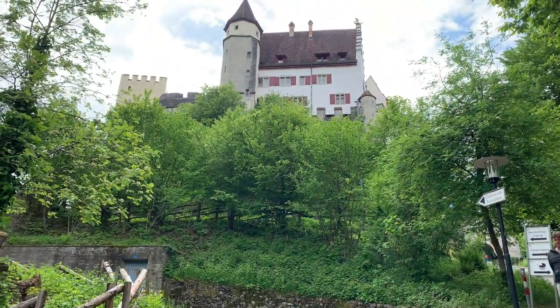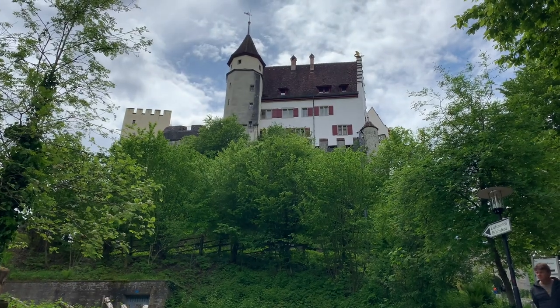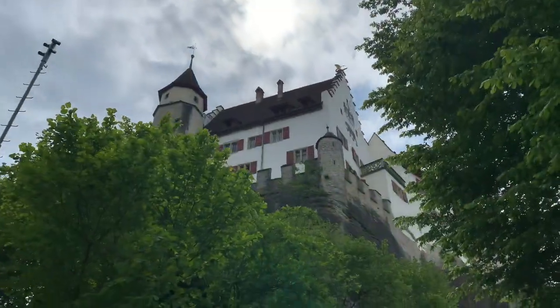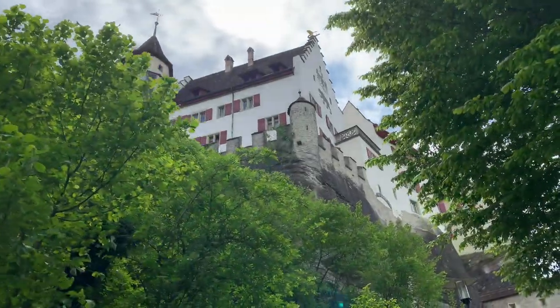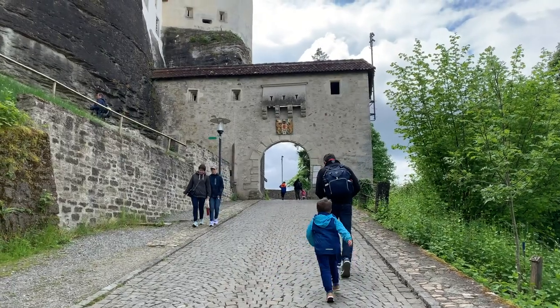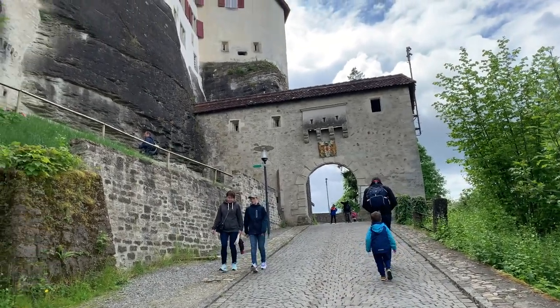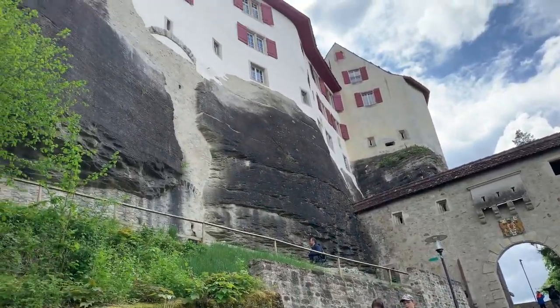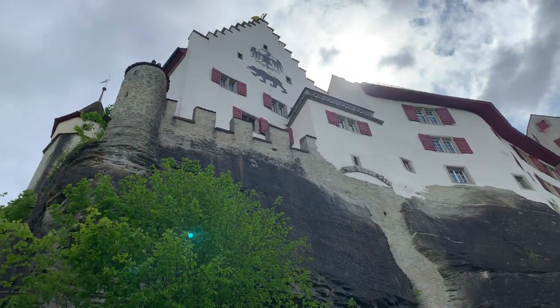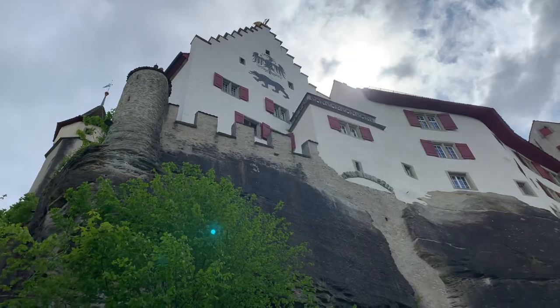We are in Lensburg and we are visiting Schloss Lensburg, also known as Lensburg Castle. It is one of the oldest and most important hilltop castles in Switzerland, and to me it is also one of the most beautiful ones. It is located above the town of Lensburg in Canton Argo and is now turned into a lovely museum.